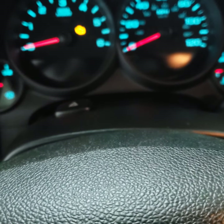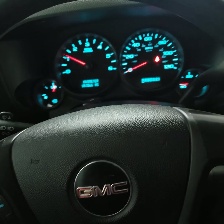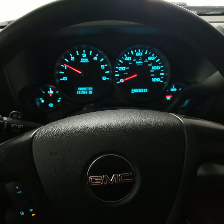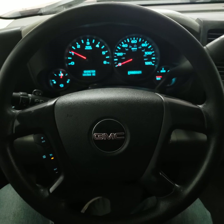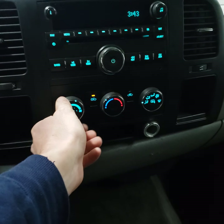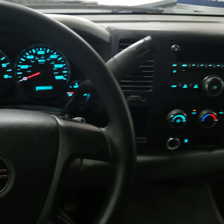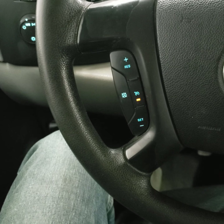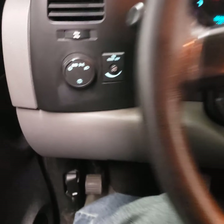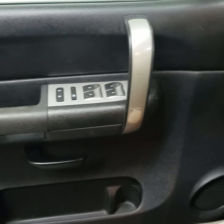I'll go ahead and fire it up. Truck runs and drives great, doesn't have any service lights on, and everything appears to be working as it should be. The radio works — we're in a garage right now so it's not getting good service. Climate control works good. It's got some controls on the steering wheel for the cruise control, and it's got the auto headlights. There's a little bit of wear on the handle there.